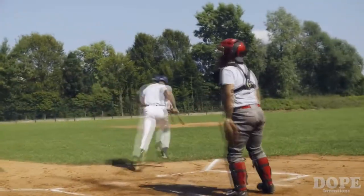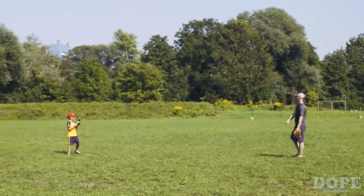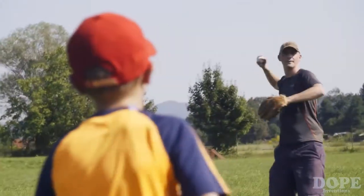Scouty is a great training tool — so accurate and so reliable, you can use it for both trainings and games, or just playing catch in the backyard.